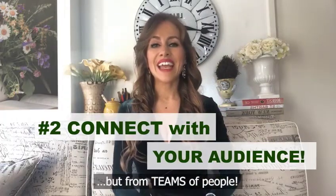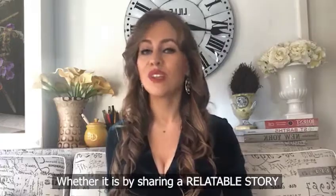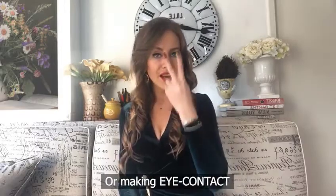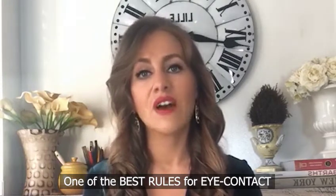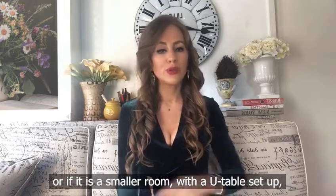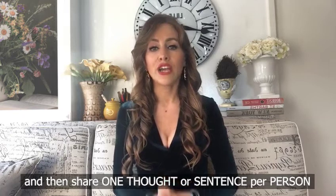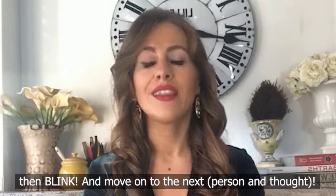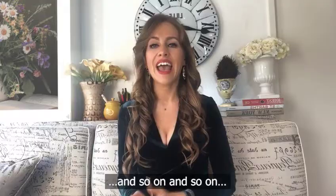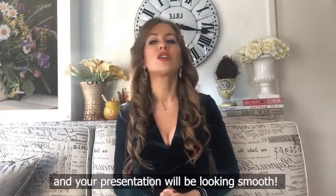Number two: connect with your audience in every way possible, whether it's from sharing a relatable story to making eye contact. One of the best rules for eye contact is to find several people in the foreground, middle ground, and background. If it's a small room, find several people you will connect with, then share one thought or sentence per person. Once you're done sharing that thought, blink and move on to the next. This way everyone feels included and your presentation will look smooth.